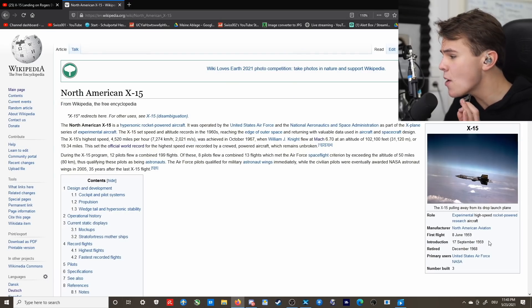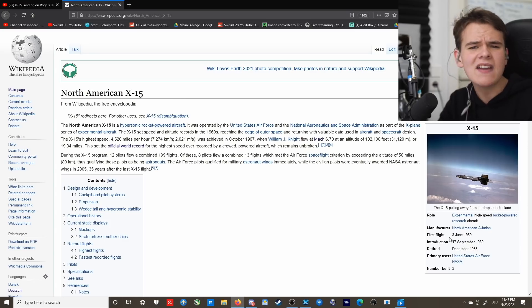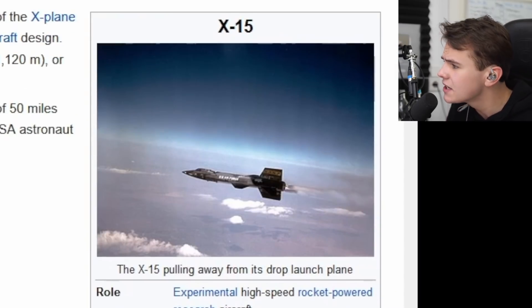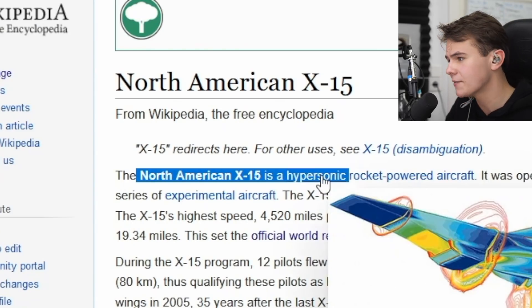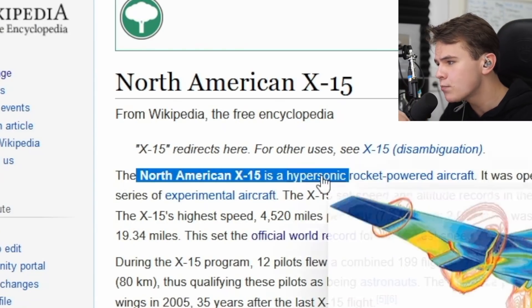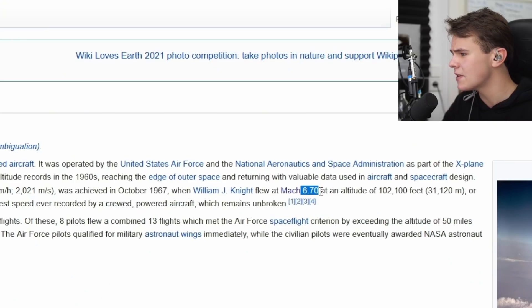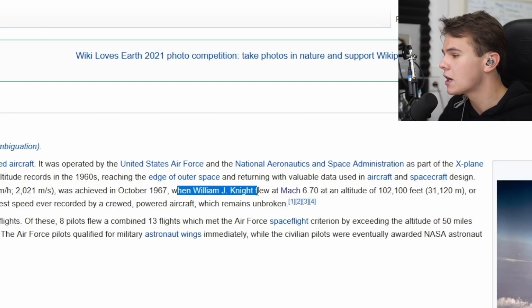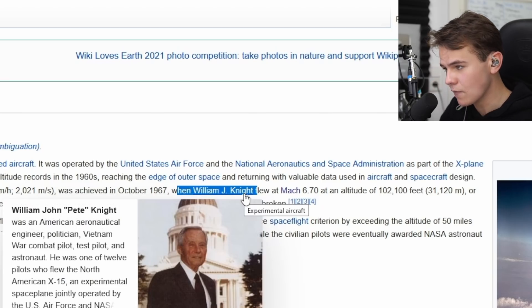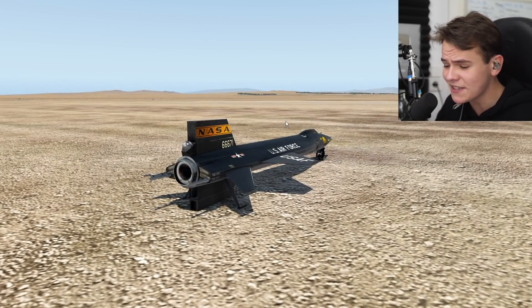The North American X-15, built in the 1950s. It only had one purpose, and that is speed — immense speed. In fact, it's sometimes called a hypersonic aircraft. Its top speed was Mach 6.7, the current world record, set in 1967 at an altitude of 100,000 feet by William J. Knight — a great aeronautical hero. Yeah, this was actually the fastest plane on this planet.